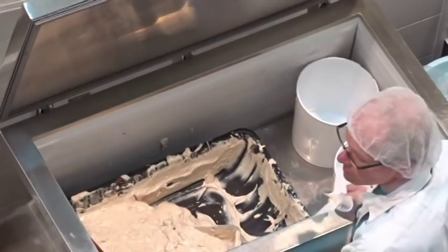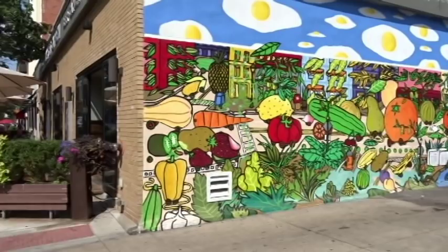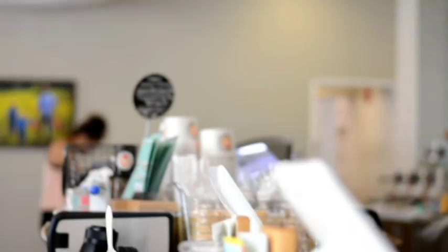All of our ice cream is handmade in small batches. We use all local dairy. And I don't know if you're familiar with the M100, but we put an M100 sticker on our ice creams when one of the main ingredients is made within 100 miles of Cleveland. We believe in high quality ice cream, but we also want to keep it accessible, so our prices are reasonable.